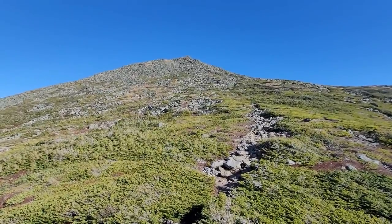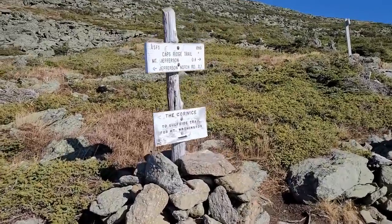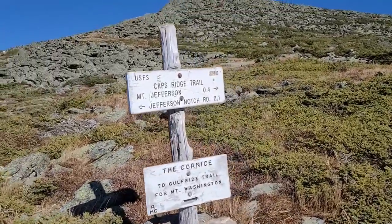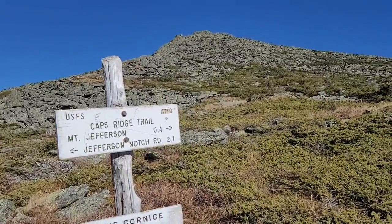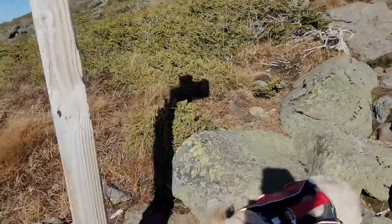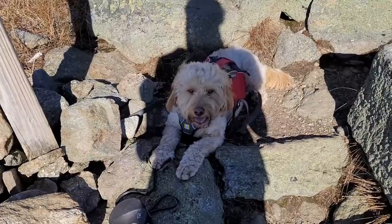A little bit of an update: Mount Jefferson is 0.4 miles away. Callie, I think that's the hardest trail you've ever done — I'm so wicked proud of you.